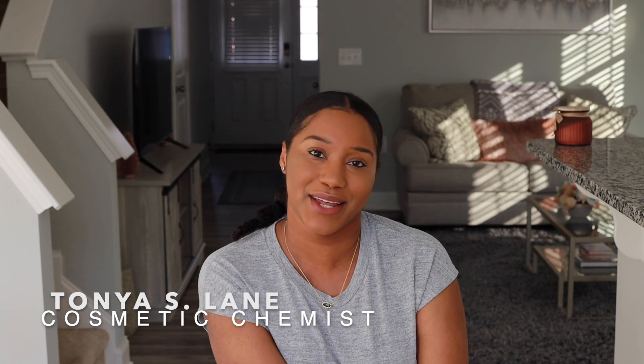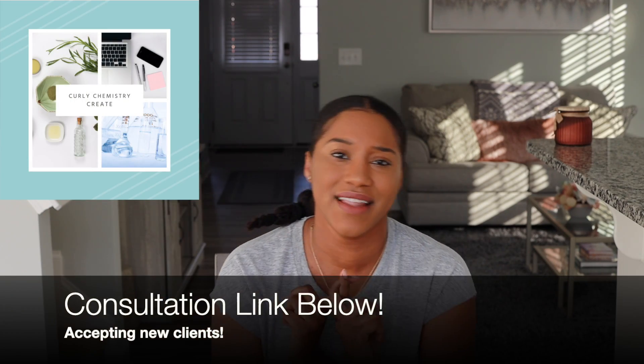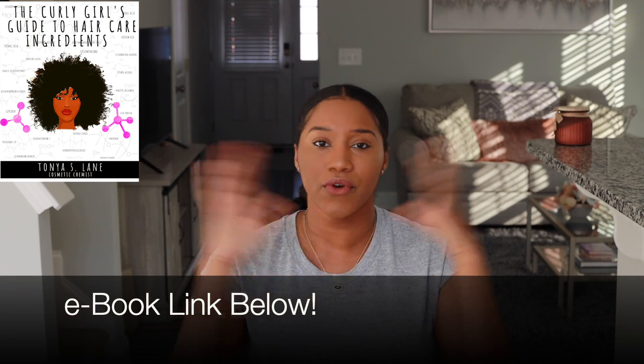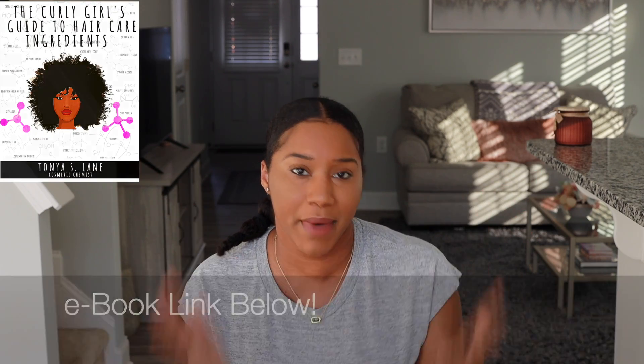Hey, so what's going on? Super excited for this video as usual. If you are new to my channel, welcome — I'm so glad you are here. I'm a cosmetic chemist specializing in natural hair care and the creator of Curly Chemistry, where I help you guys start hair care lines and understand ingredients and products from a cosmetic chemist perspective.